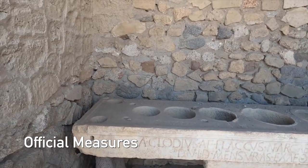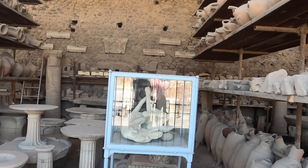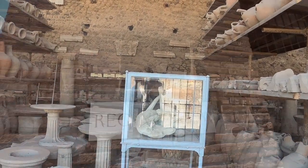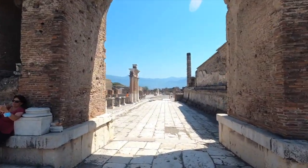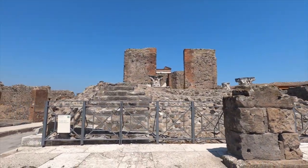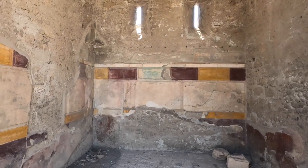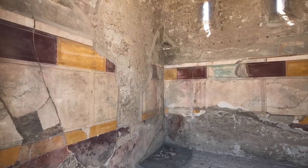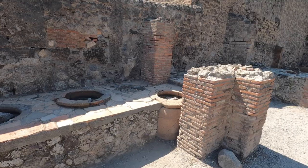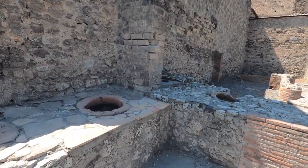Here you can see some official measures for grains and liquids. And this is the equivalent of a doormat. Here you can also recognize the restaurant, similar to what we saw in our previous video about Herculaneum.